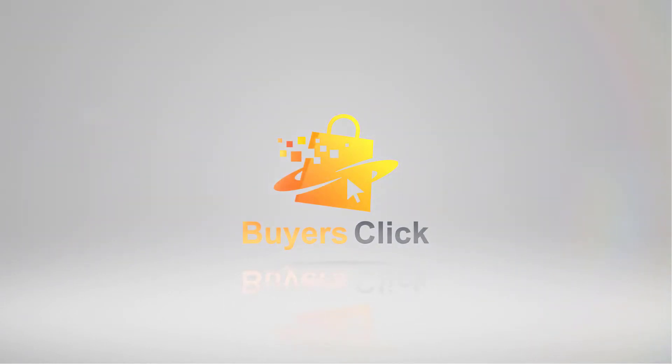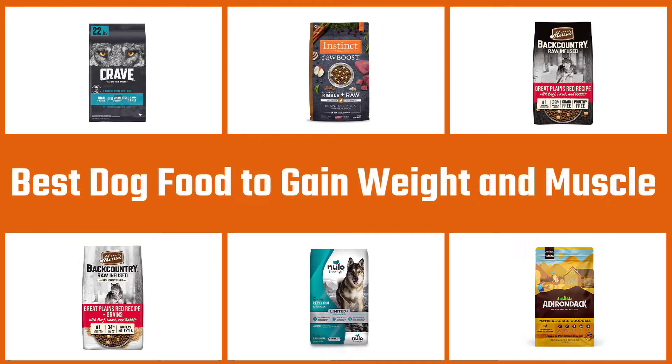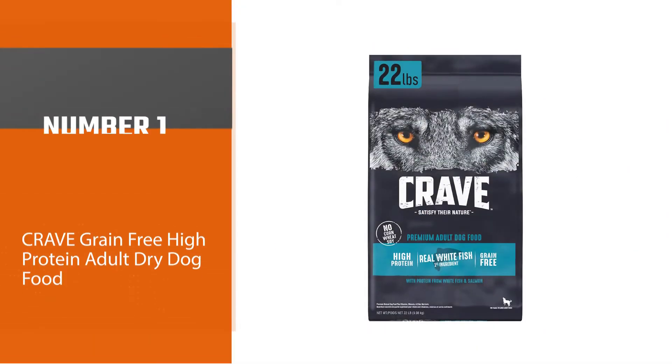In this video we'll take a look at the best dog food to gain weight and muscle. We've reviewed the quality of ingredients, nutritional information, and value for money to give you our best recommendations below.